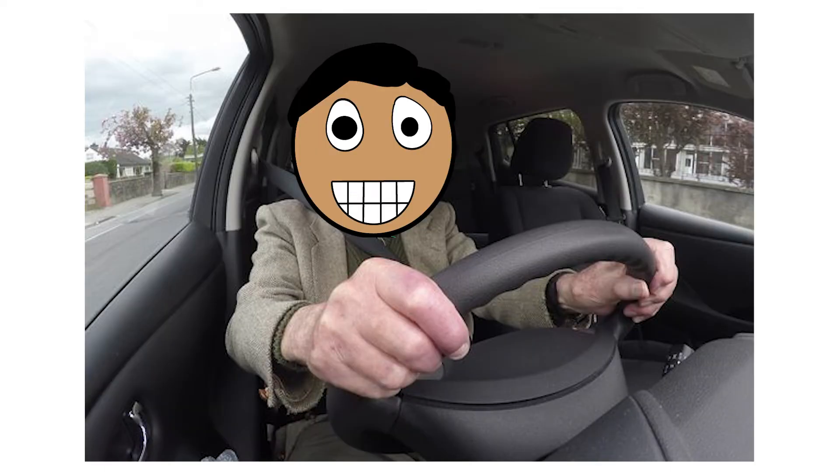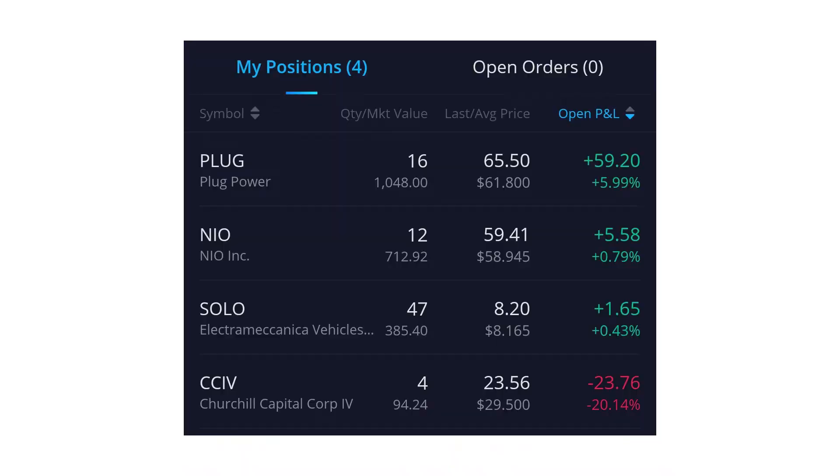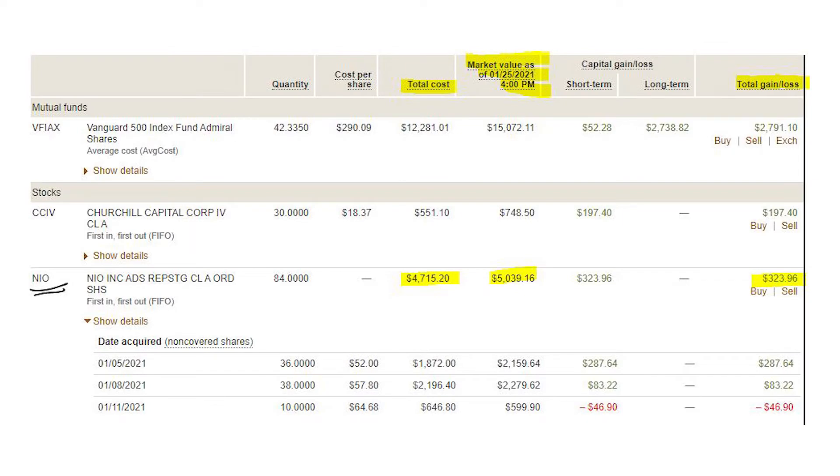To get it out of the way, today we're going to be talking about NIO. I have 92 shares at an average cost of around $56 to $57 — I'll put it on the screen so you guys can take a look. I have some shares in my Webull account and also in my Vanguard Roth IRA, and I'm planning to grow that to a minimum of 200 shares for a long-term position.